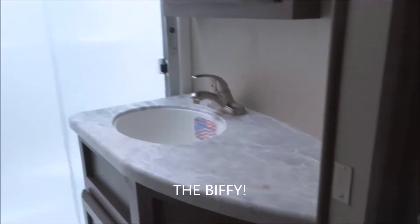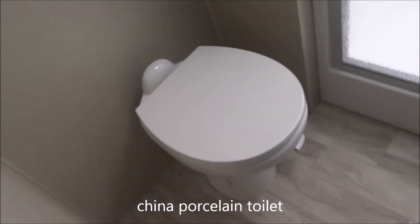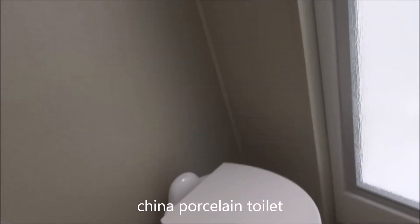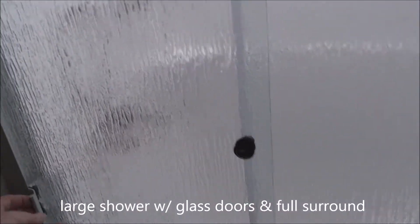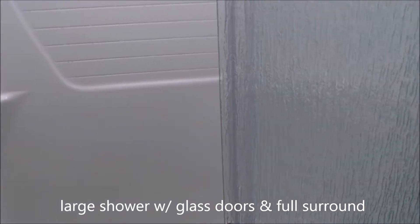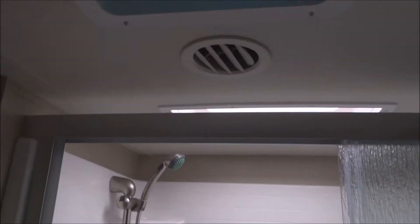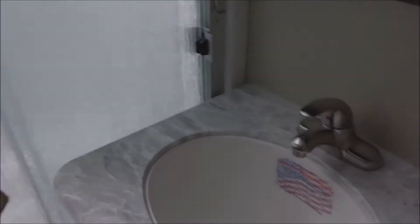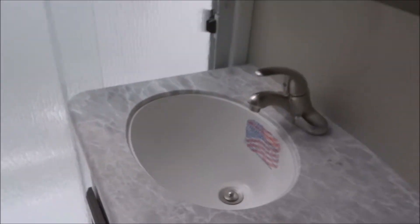Let's talk about everybody's favorite room — the bathroom. Foot-flush marine-grade china porcelain toilet. Over to here, you have a very large, generously apportioned shower. Bring the glass doors open — they're on rollers — revealing a large shower pan, surround all the way up, a skylight overhead, and a vent fan in the ceiling. Down around over to here, we have the recessed-mounted lavatory as well as medicine cabinet.